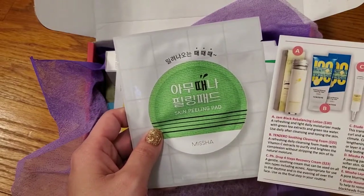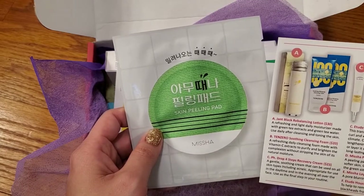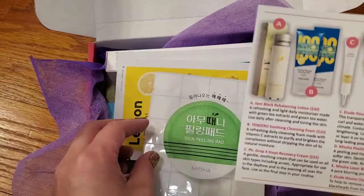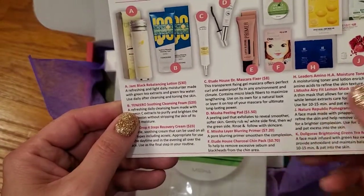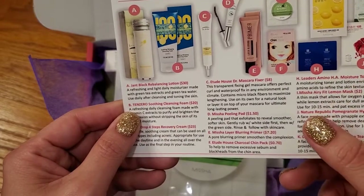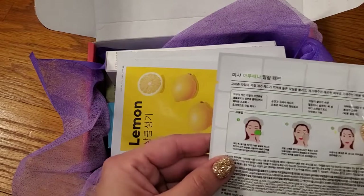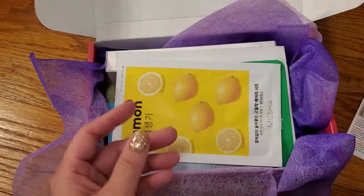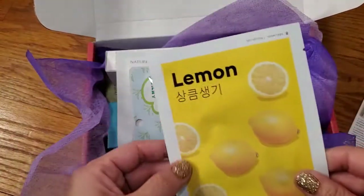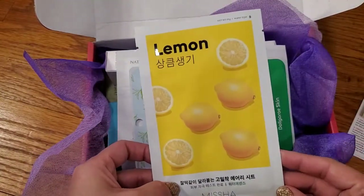Looking at the card — it goes from F to H, no G. That's okay. Looking in the back — oh, it's just like a facial scrub. I think I've gotten that from Mishi Box too. This is the Missha face mask in lemon.